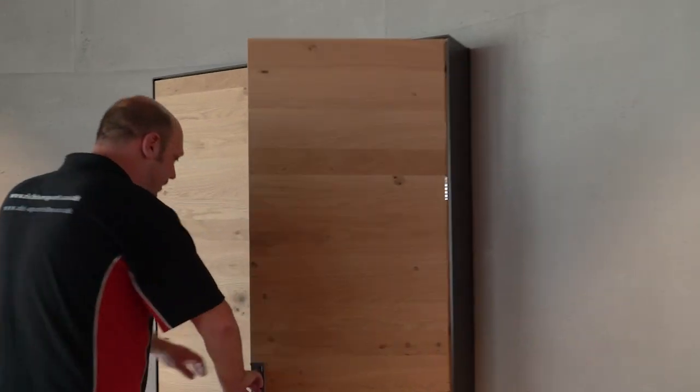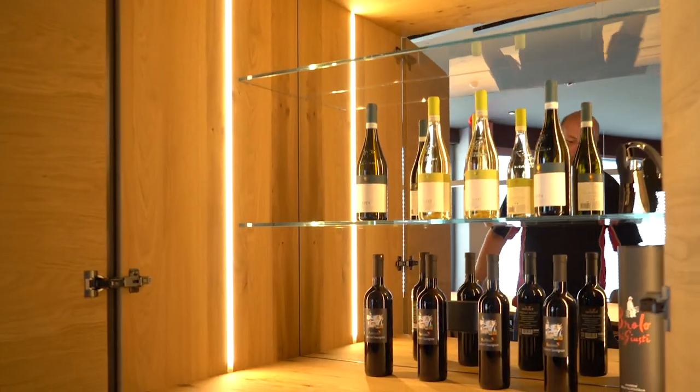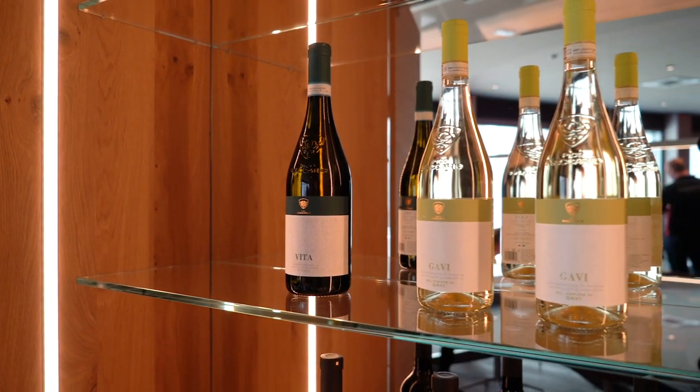Everywhere we look — even in this little cupboard hidden away — I find an amazing little wine bar for the customers.